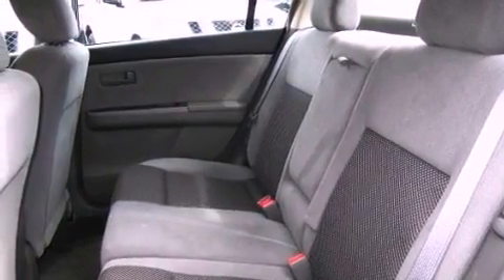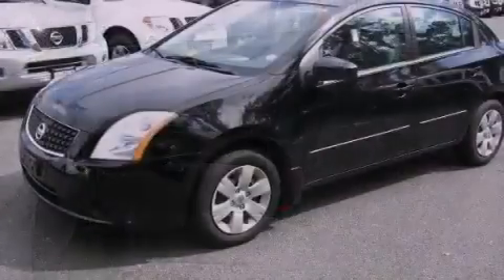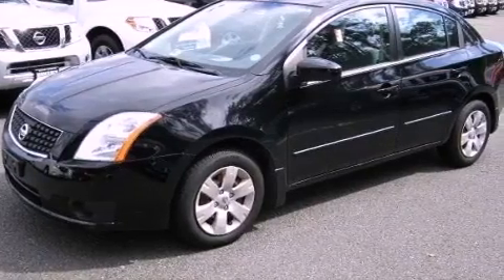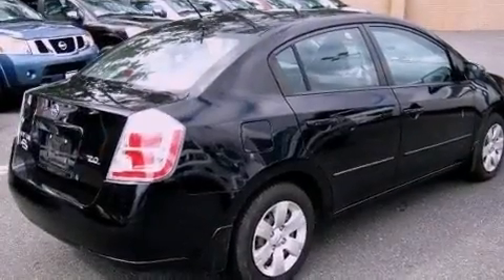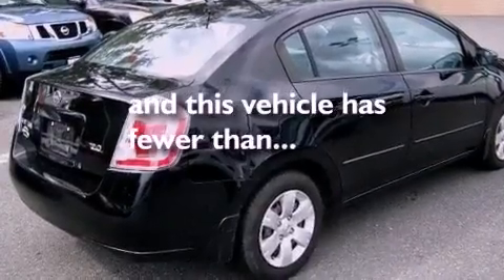A passenger side vanity mirror, a security system, a low tire pressure indicator, rear impact crumple zones, rear curtain airbags, and this vehicle has less than 34,000 miles.